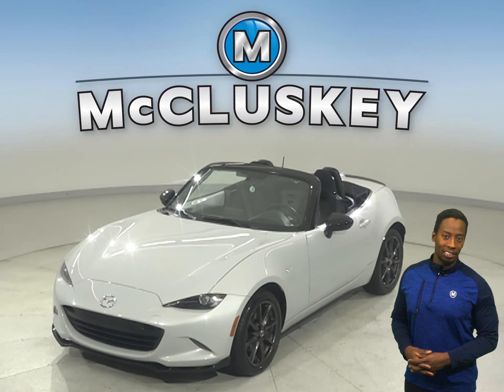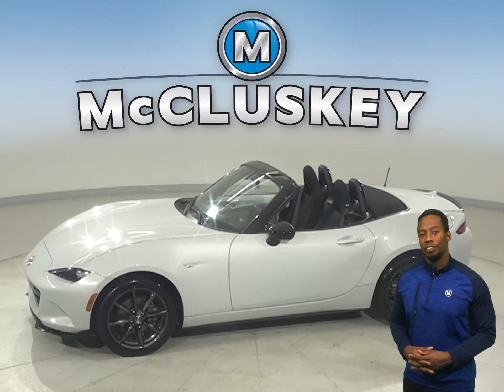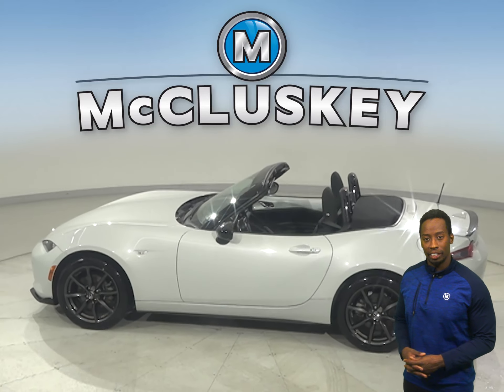Here we have a 2016 Mazda Miata. It has cruise control, power steering, and power windows. This vehicle has a security system, AM/FM radio, and a CD player.